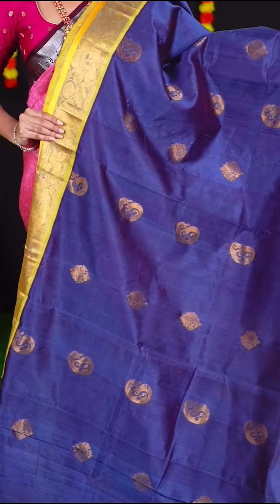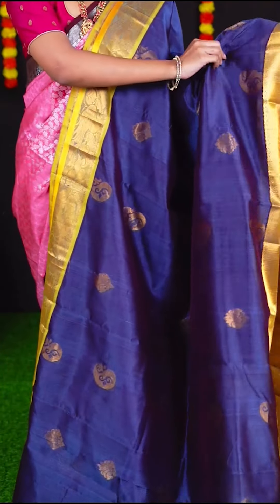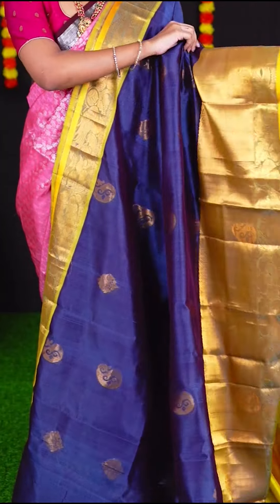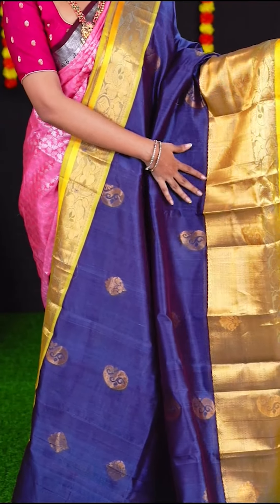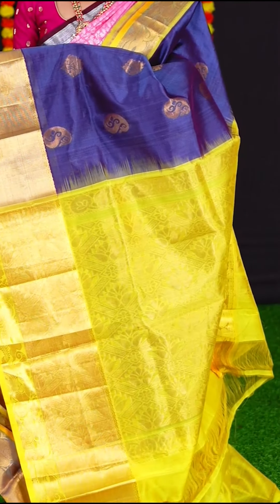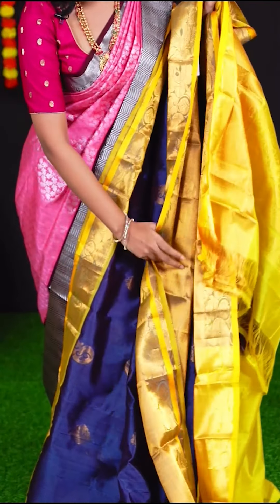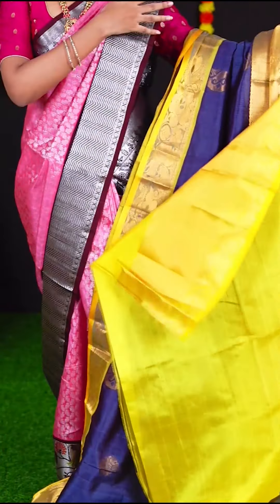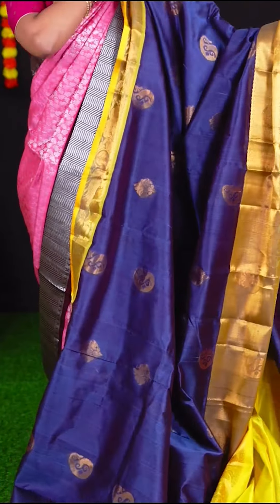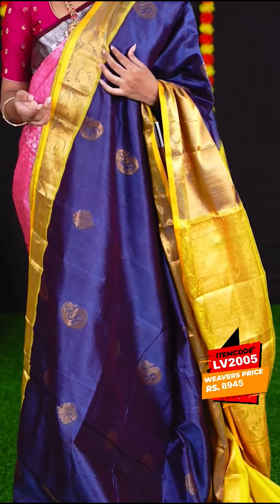This beautiful saree is in the combination of grey with magenta, and the body has golden zari mango and flower designer booties. The border is in yellow colour designer border. The pallu is yellow colour designer pallu and the blouse is plain yellow with border. The item code is LV2005 and the weavers price is Rs. 8,945.